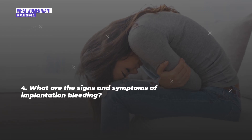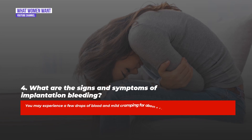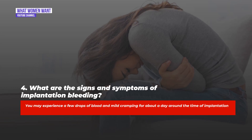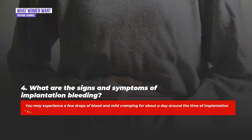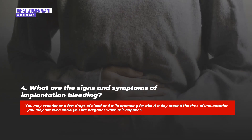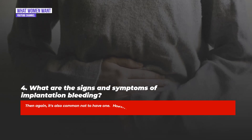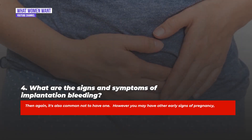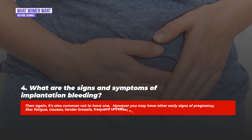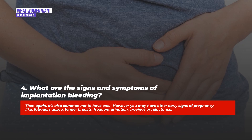Question four: What are the signs and symptoms of implantation bleeding? You may experience a few drops of blood and mild cramping for about a day around the time of implantation — you may not even know you are pregnant when this happens. You may also have other early signs of pregnancy like fatigue, nausea, tender breasts, frequent urination, cravings, or food aversions.